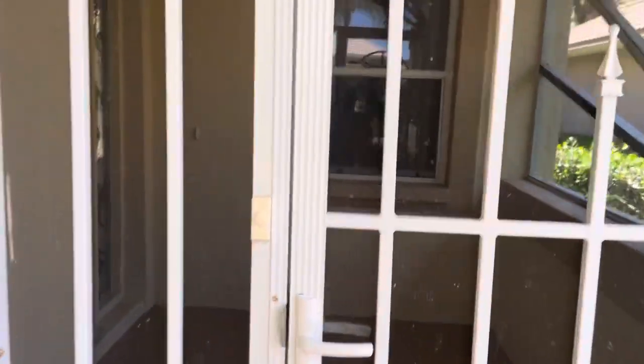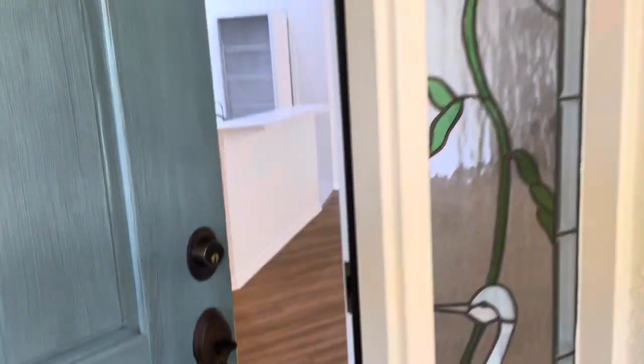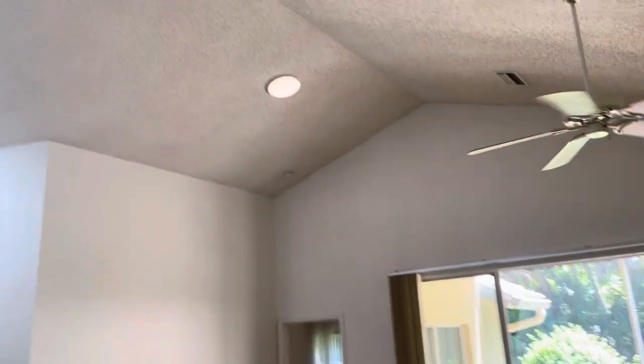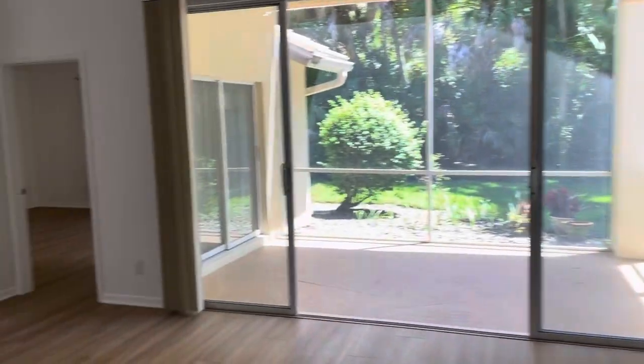Nice little screened entryway area, which is nice. Beautiful stained glass, and as we go in we can see we have new vinyl plank flooring, very luxurious high ceilings, and a nice open feel.